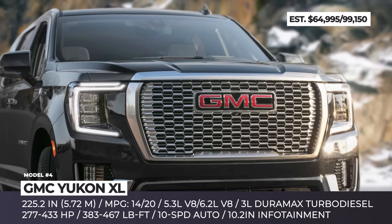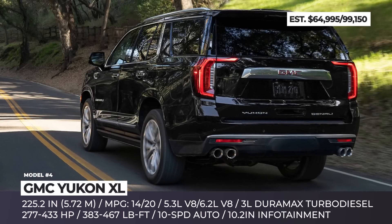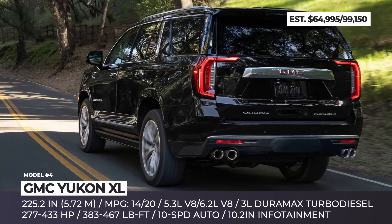The model is offered with two engine options: a 6.2-liter V8 with 420 horsepower or a 3.0-liter turbo diesel with 277. Regardless, you get four-wheel drive with an electronic LSD and two-speed transfer case, standard air-ride suspension, and magnetic ride control.